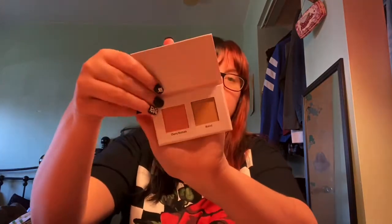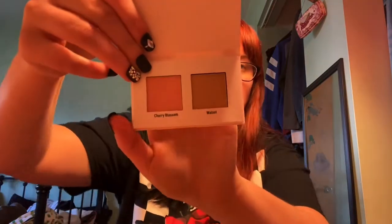Another thing I see is this blush palette by Ulta Beauty. I've been wanting to try some of their palettes and stuff because I noticed they have a few, so I'm excited to try their blush. It looks like it's not just blush — the blush is Cherry Blossom, and then I think this is a contour in the shade Walnut. The packaging's cute. It's tiny, like you can travel with this and not have a problem.